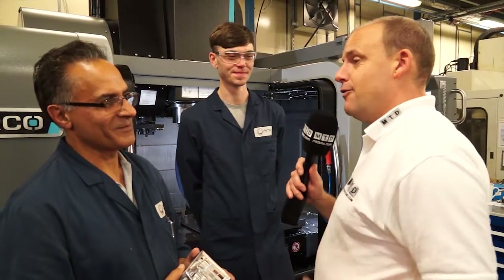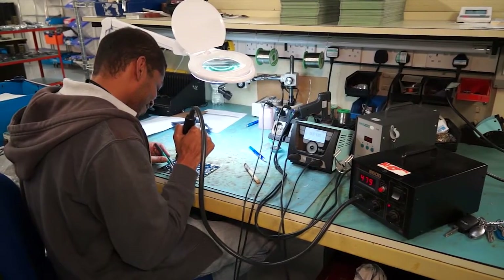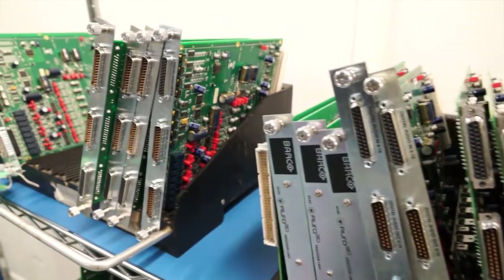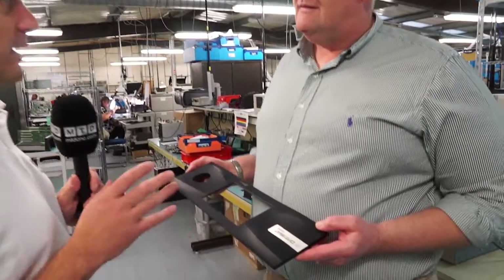That's a huge saving. Thank you very much Hamid, and thanks Malcolm. So Nick, you're obviously the proud owner of A&R Manufacturing. I've been down on the shop floor and met with the guys — they're very glowing about the Herco machines. We've got a part here that you actually manufacture on the machines.